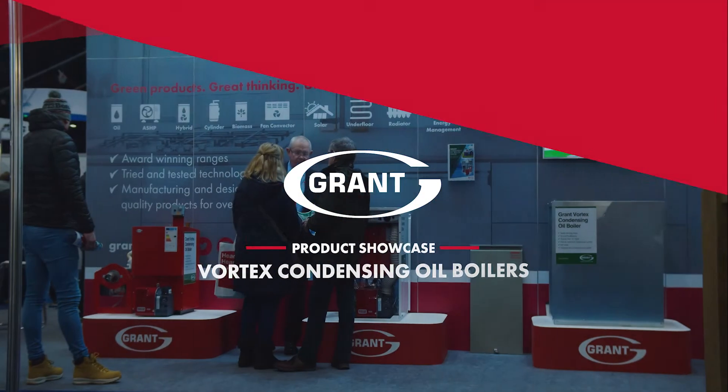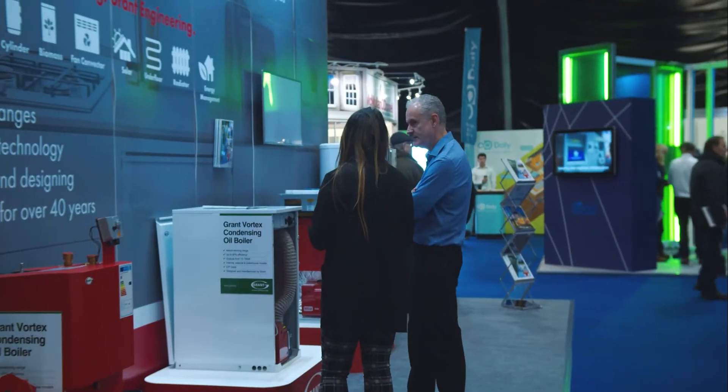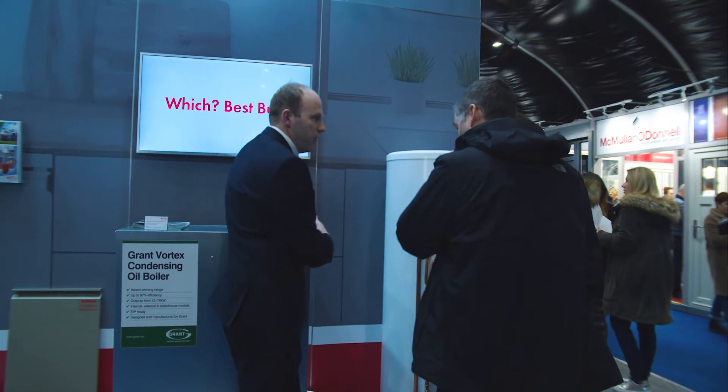The Fortix boilers are the best-selling boilers on the market. There are 63 different models currently available. It's the winner of the Which Best Buy for the last three years in the oil boiler category.